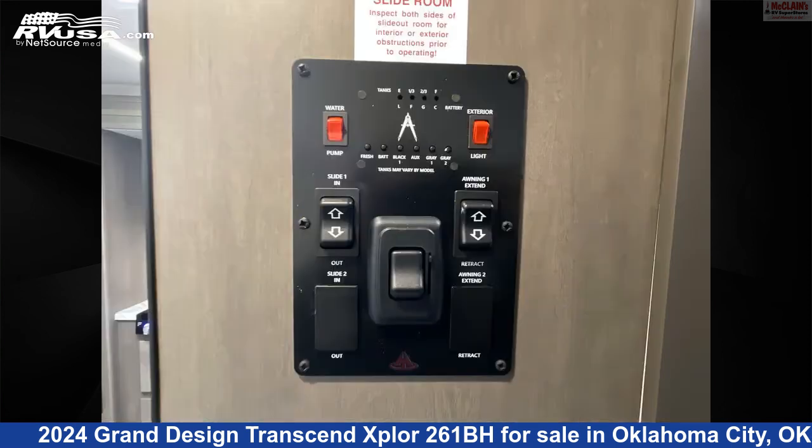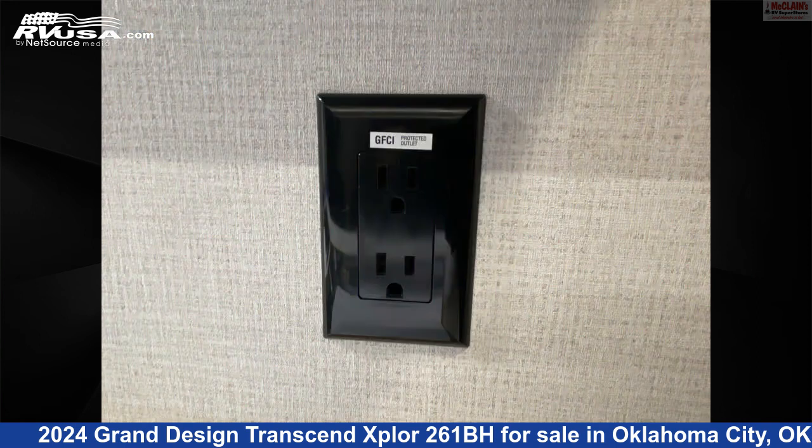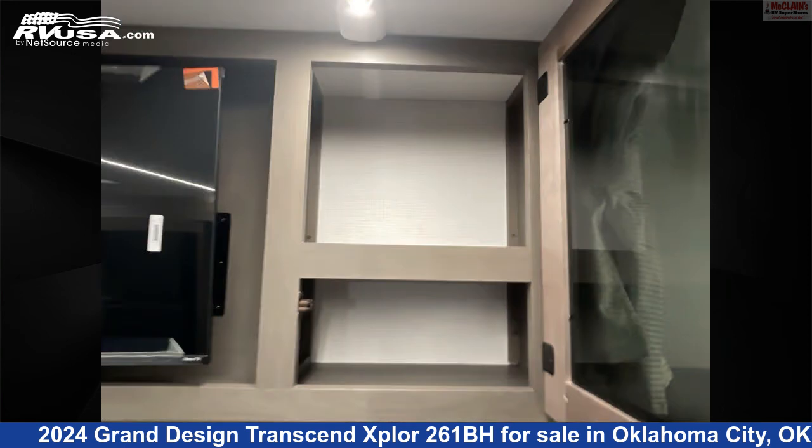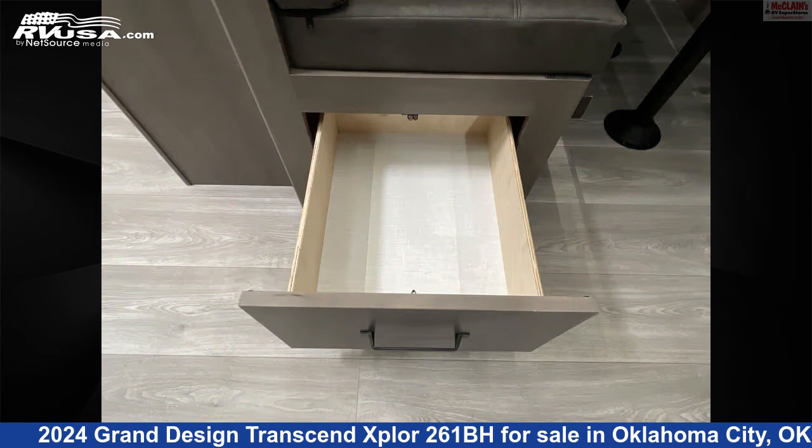The floor plan layout of this travel trailer features bunk beds, front bedroom, mid-kitchen, rear bath, and rear bedroom. The unloaded weight of this 2024 Grand Design Transcend Explore 261BH is 6,505 pounds.